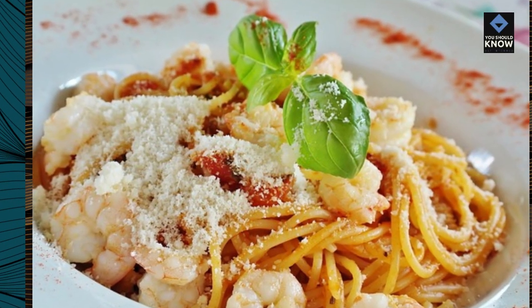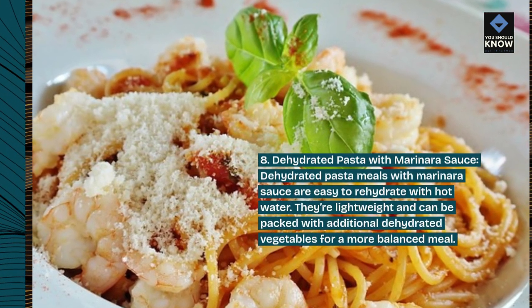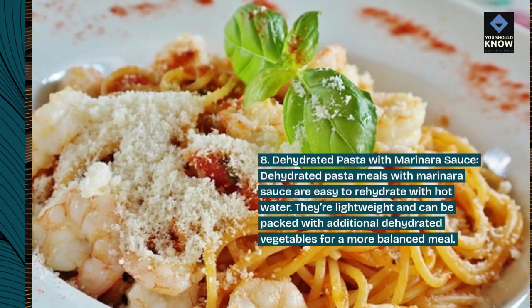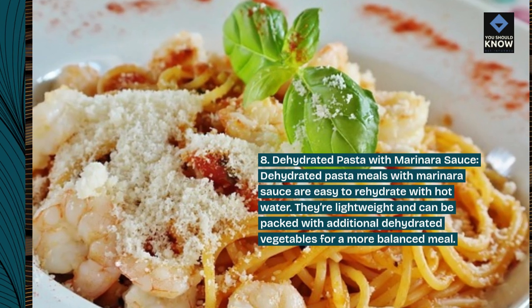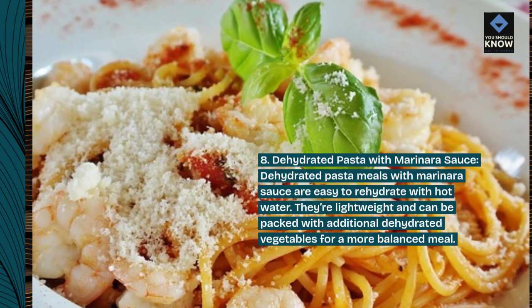8. Dehydrated Pasta with Marinara Sauce. Dehydrated pasta meals with marinara sauce are easy to rehydrate with hot water. They're lightweight and can be packed with additional dehydrated vegetables for a more balanced meal.